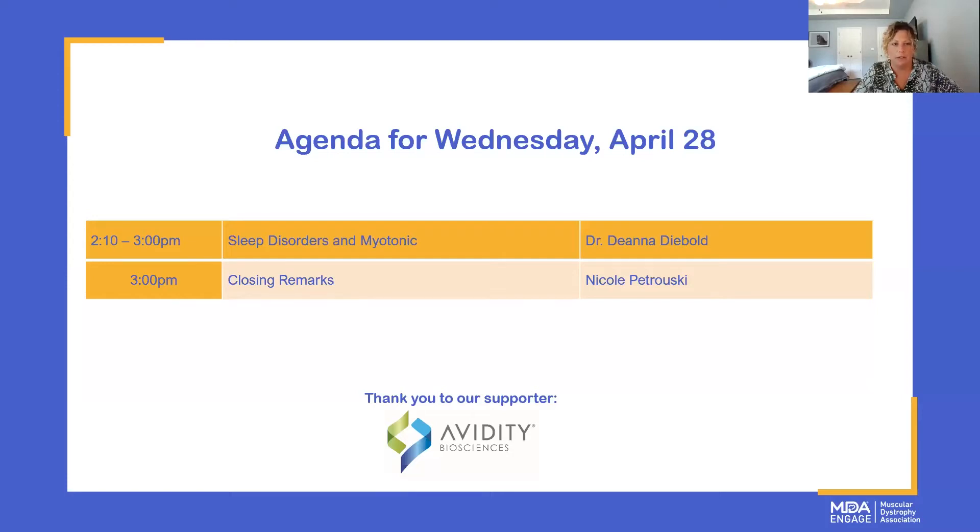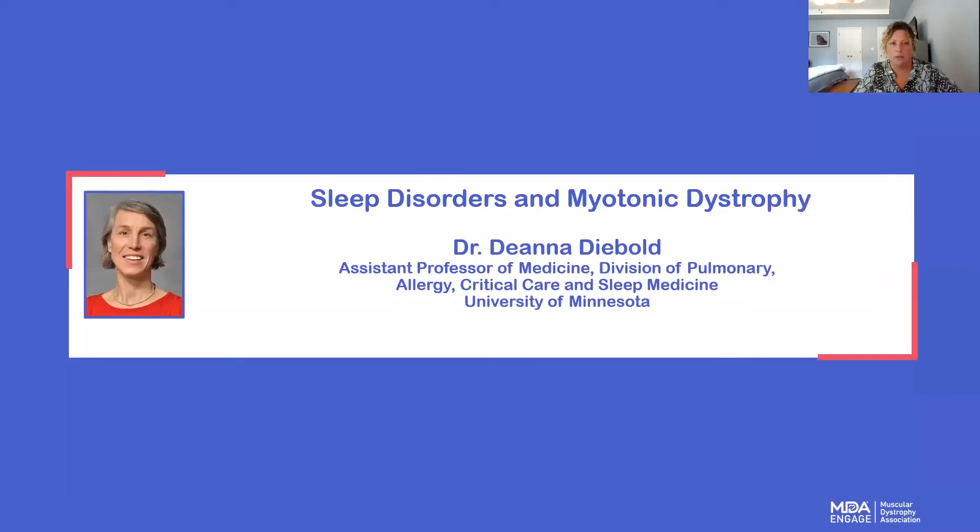We are going to get started. For our last and final presenter today, we are going to hear from Dr. Deanna Diebold, who is an assistant professor at University of Minnesota, Division of Pulmonary Critical Care and Sleep Medicine. Her special interests are in pulmonary and sleep complications of neuromuscular diseases. We already have a couple of questions for you, so this has been a popular subject today.